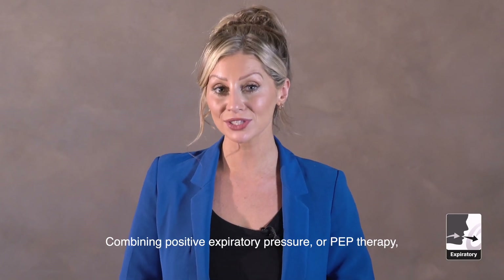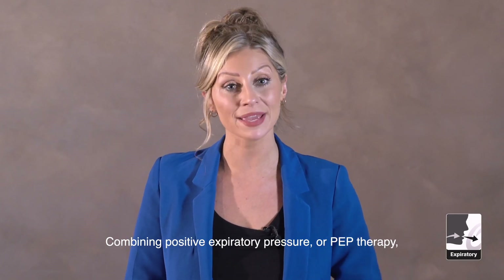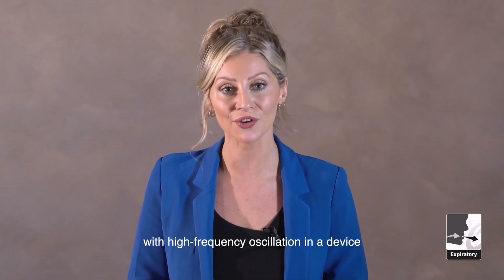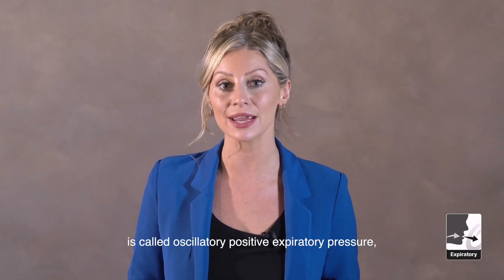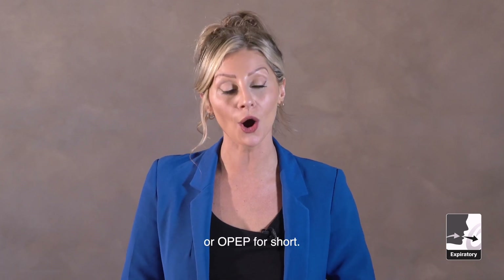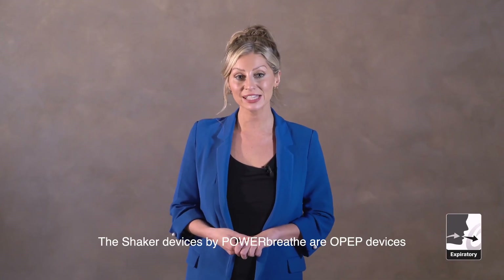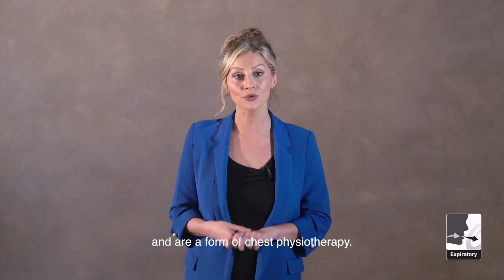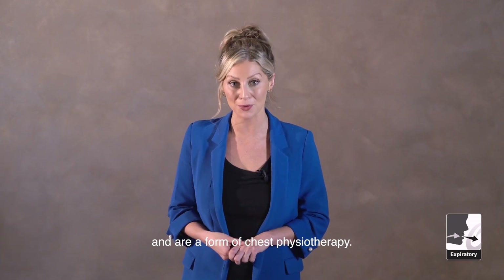Combining positive expiratory pressure, or PEP therapy, with high frequency oscillation in a device is called oscillatory positive expiratory pressure, or OPEP for short. The shaker devices by PowerBreathe are OPEP devices and are a form of chest physiotherapy.